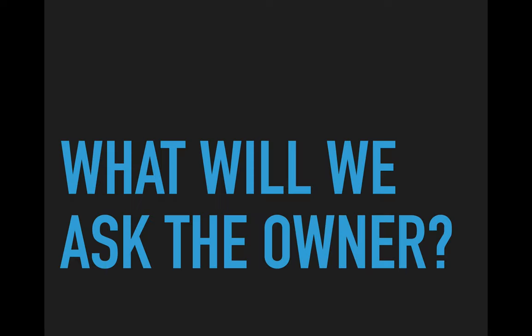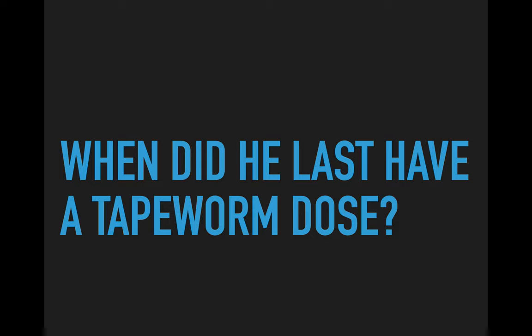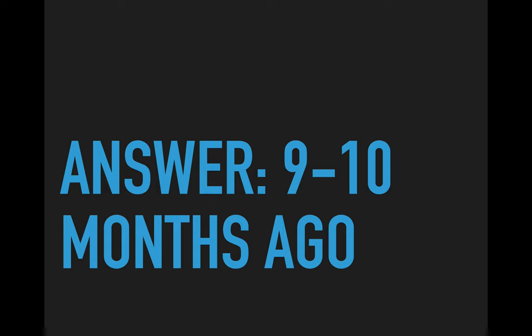In terms of what we do next, there's one more question we want to ask the owner: when did he last have a tapeworm dose? Tapeworms in horses are a common cause of intermittent spasmodic colics — they tend to accumulate at the ileocecal valve, particularly the Anoplocephala perfoliata species. The owner says he last had a worm dose about nine or ten months ago; they can't remember the exact brand or active ingredient. That is longer than the pre-patent period for equine tapeworms.